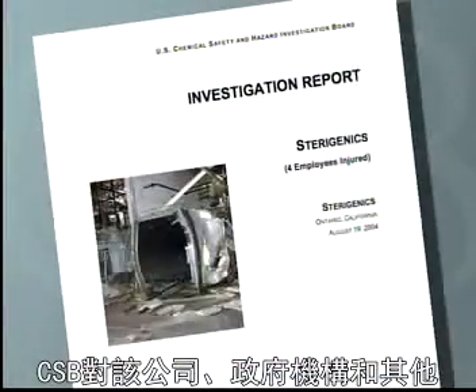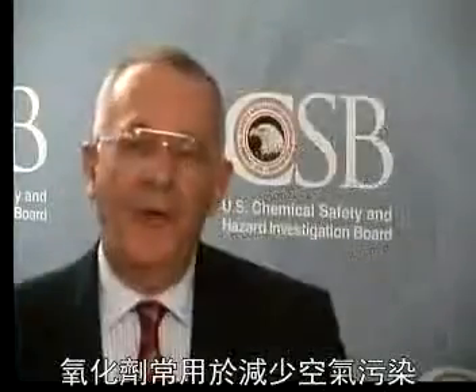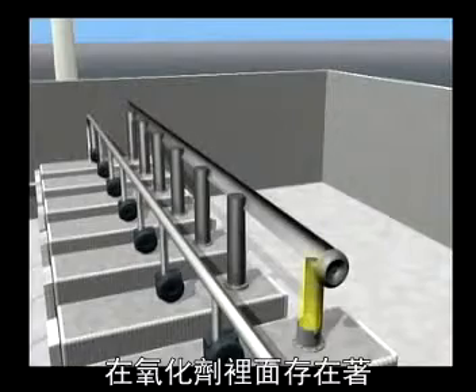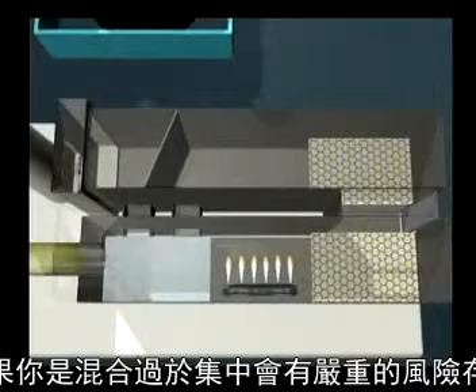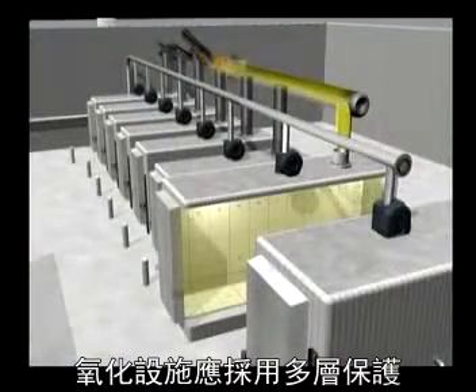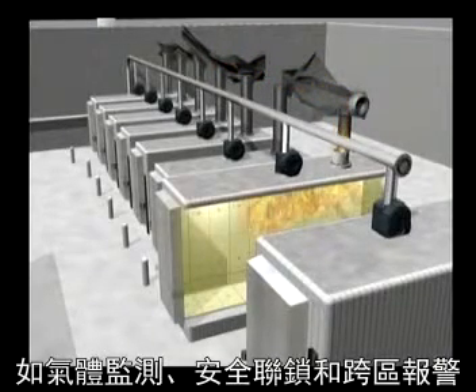The CSB made several recommendations to the company, government agencies, and others. Oxidizers are commonly used for reducing air pollution; however, they have been the source of numerous explosions. Our recommendations are aimed at reducing this hazard. Inside an oxidizer, fuel, air, and an ignition source are all present. There is a serious risk if the fuel-air mixture is too concentrated. Facilities with oxidizers should use multiple layers of protection, such as gas monitors, safety interlocks, and alarms, to prevent a single mistake from leading to an explosion.